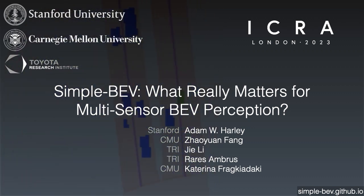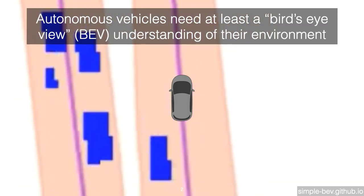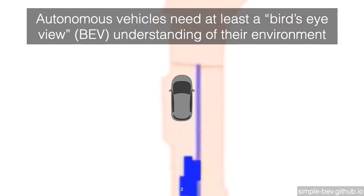Simple BEV: What really matters for multi-sensor bird's-eye-view perception? To perform driving-related tasks, autonomous vehicles need at least a bird's-eye-view representation of the 3D space surrounding the vehicle.